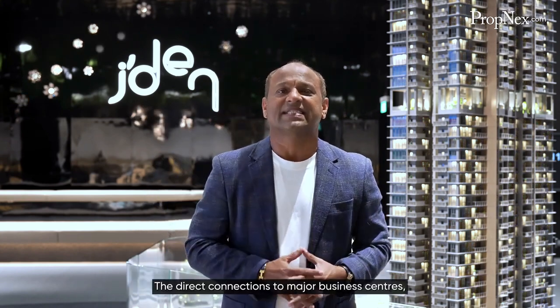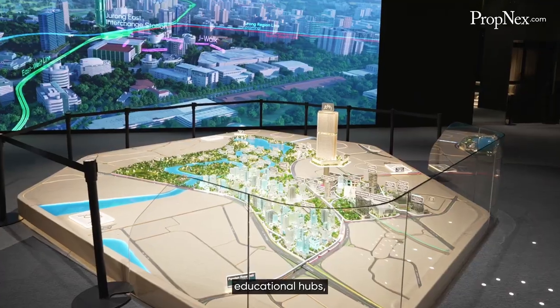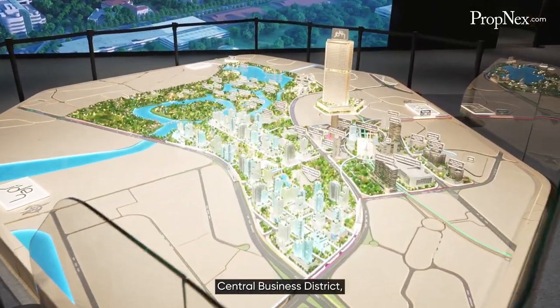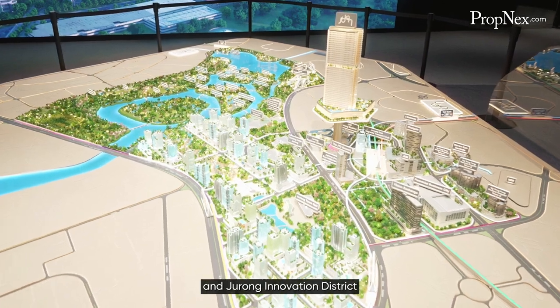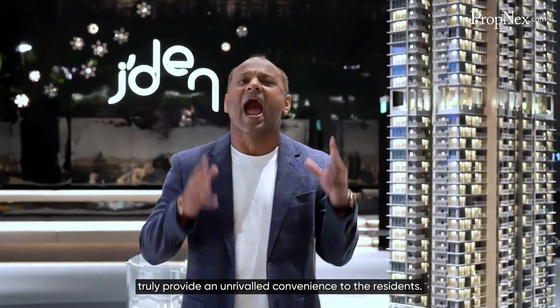The direct connections to major business centres, educational hubs, the central business district, Changi Airport, and Jurong Innovation District truly provide unrivalled convenience to the residents.